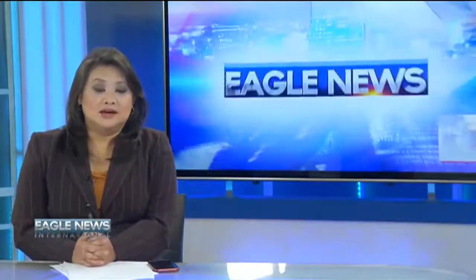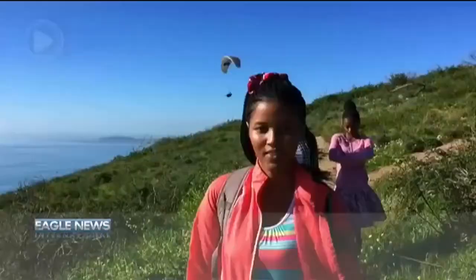EBC Africa Bureau correspondent Kanyi Teisi shows us the beautiful sights on Lion's Head, Cape Town, South Africa. Are you a nature lover? Do you like the great outdoors? Is adventure and scenic routes for you? If so, then the Lion's Head Hiking Trail is for you. Let's go for a hike.